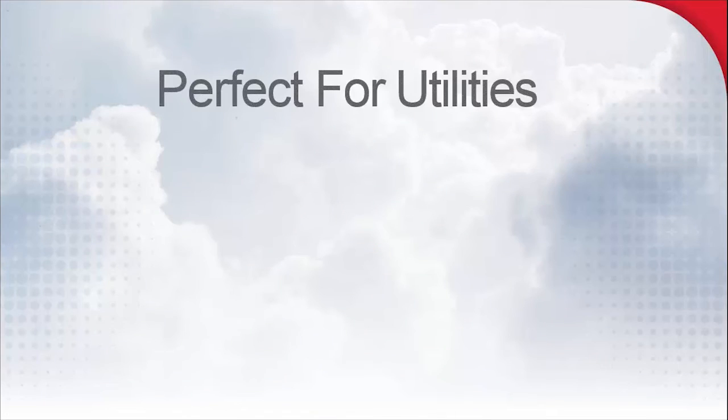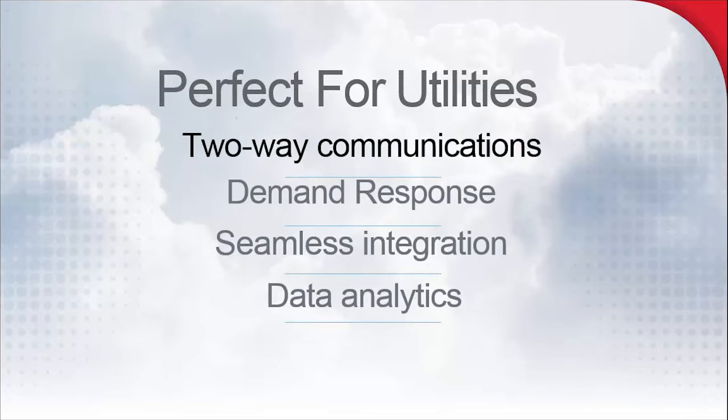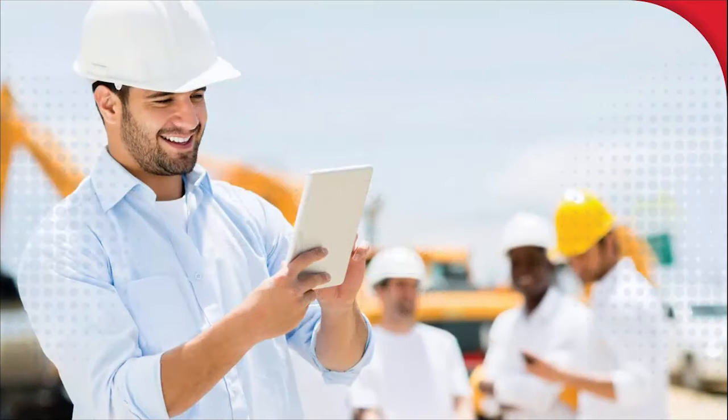While delivering comfort, convenience, and energy savings for your customers, the Wi-Fi Vision Pro 8000 does a lot for you, too. The two-way communication connectivity makes the Wi-Fi Vision Pro 8000 the perfect centerpiece for your demand response program. Integration is seamless, and you'll be able to gather data to help you further refine and make your demand response goals.